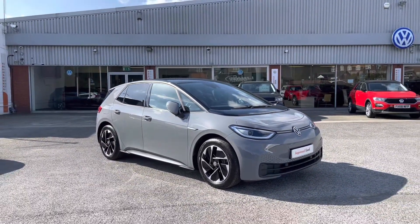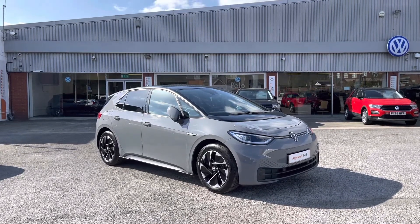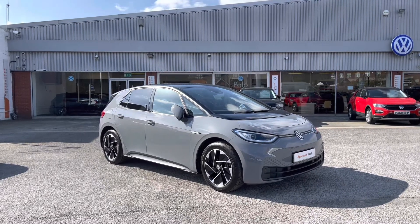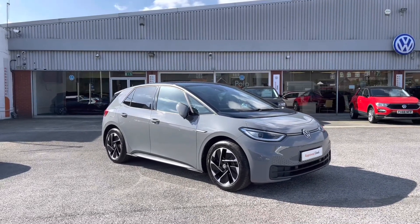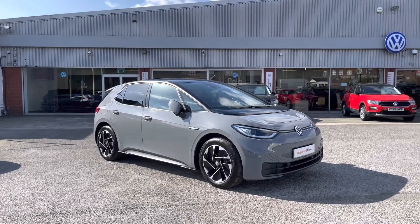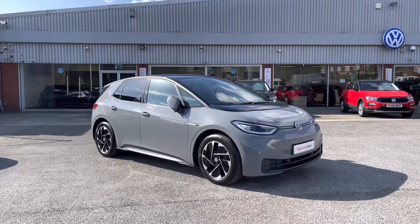Thanks for watching. This has been the approved used Volkswagen ID.3 currently available at Olden Volkswagen, which includes a minimum of two years Volkswagen approved used warranty alongside flexible finance packages. To get yourself a tailored finance quote or book yourself in for a test drive, get in touch on 0161 825 8520. I'm only happy to provide more information on this vehicle.